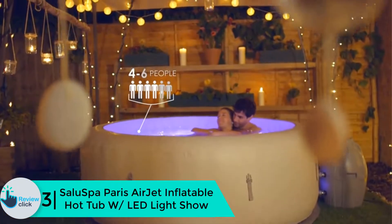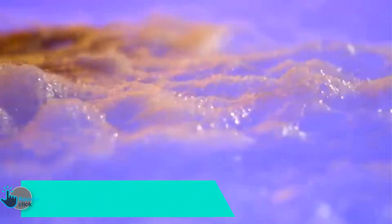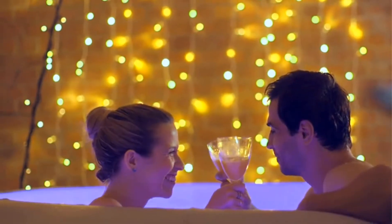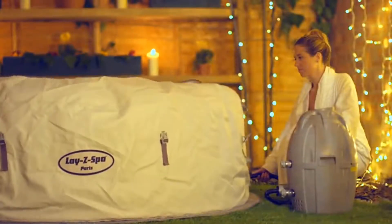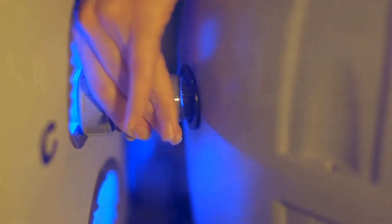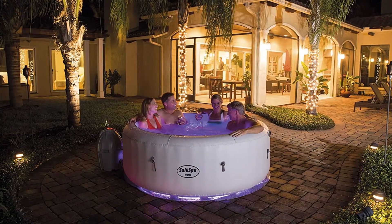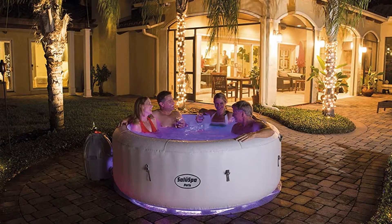At number 3, we have the SaluSpa Paris AirJet Inflatable Hot Tub with LED light show. If you want a poolside party, this hot tub with seven different LED light show cycles will make your day. The tub requires no extra tools for setup, and four to six people can easily fit in. It includes a user-friendly digital control panel, and with the automatic start and stop timer, you can control the heating temperature. This tub holds up to 250 gallons of water.